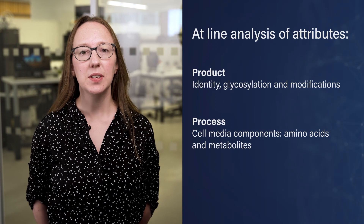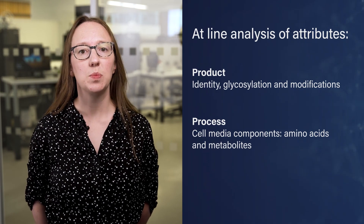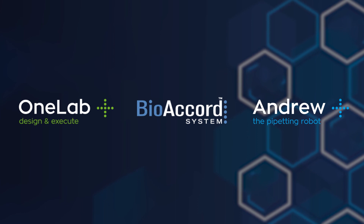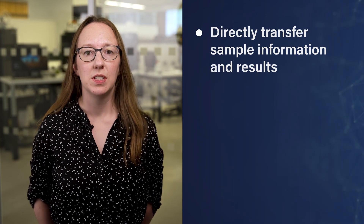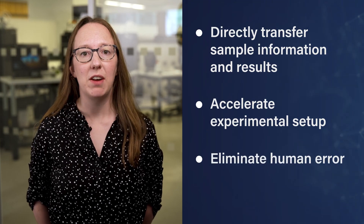The bioprocess walk-up solution unlocks high quality at-line process and product quality data with just a few clicks, even for users with limited or no prior LCMS knowledge. Combining automated sample preparation and an accessible, easy-to-use LCMS platform ensures direct transfer of sample information and results, accelerating experimental setup and eliminating human error.